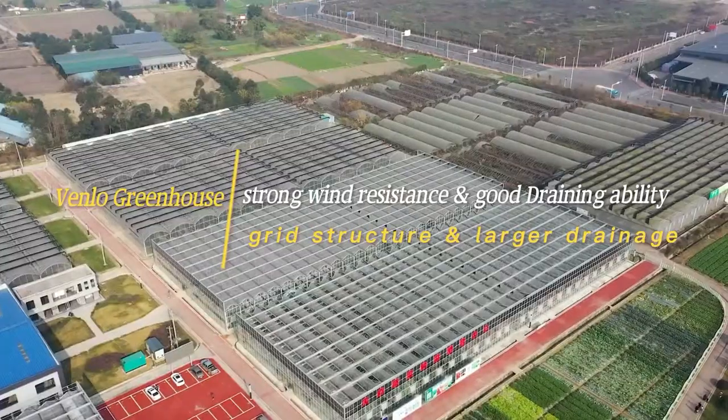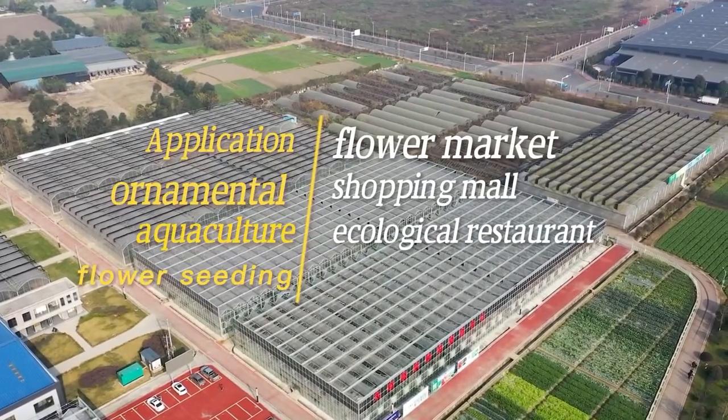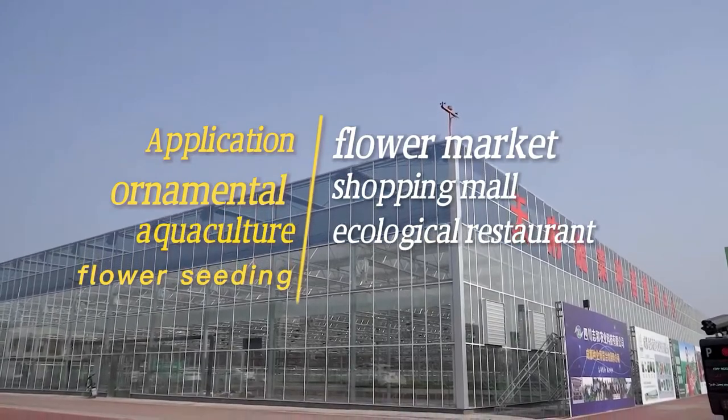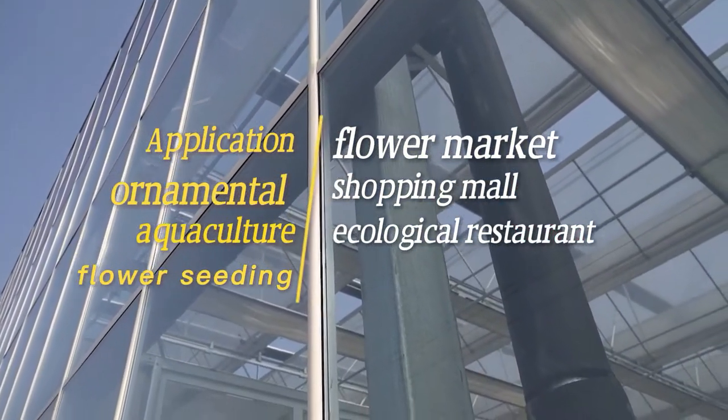It has a large operating space inside, and it can be used as a large ornamental greenhouse, aquaculture greenhouse, flower seeding greenhouse, flower market, shopping mall, and ecological restaurant.